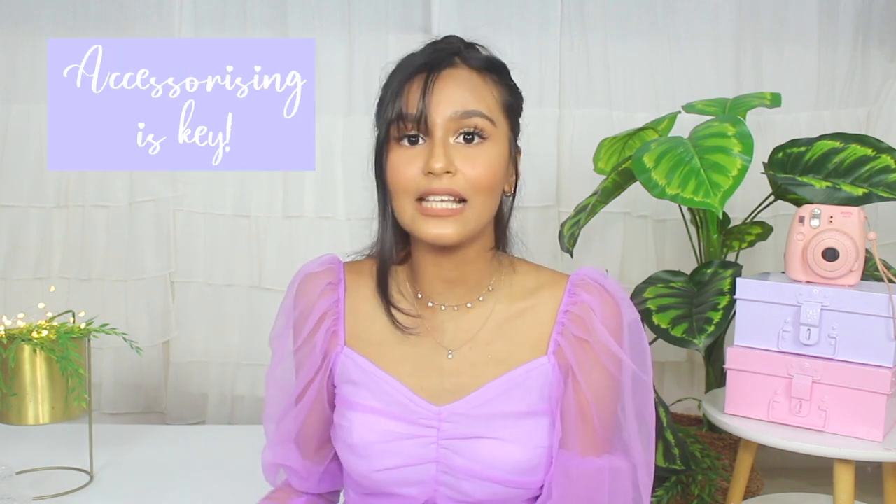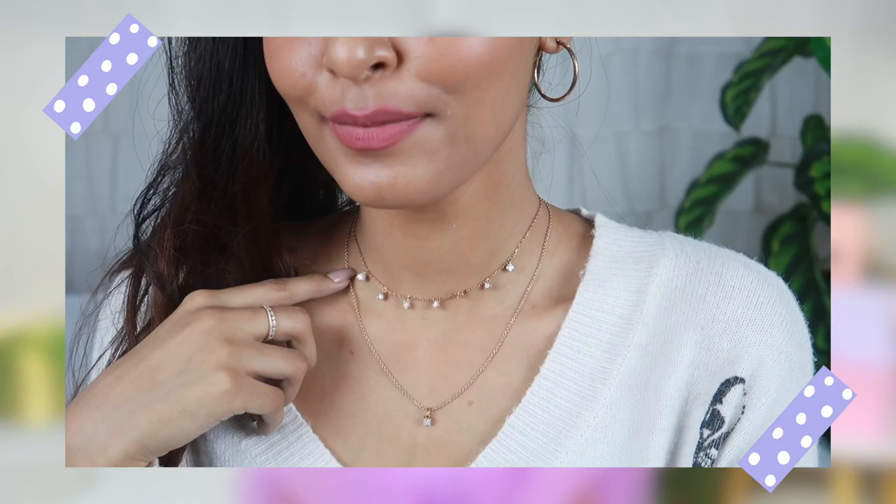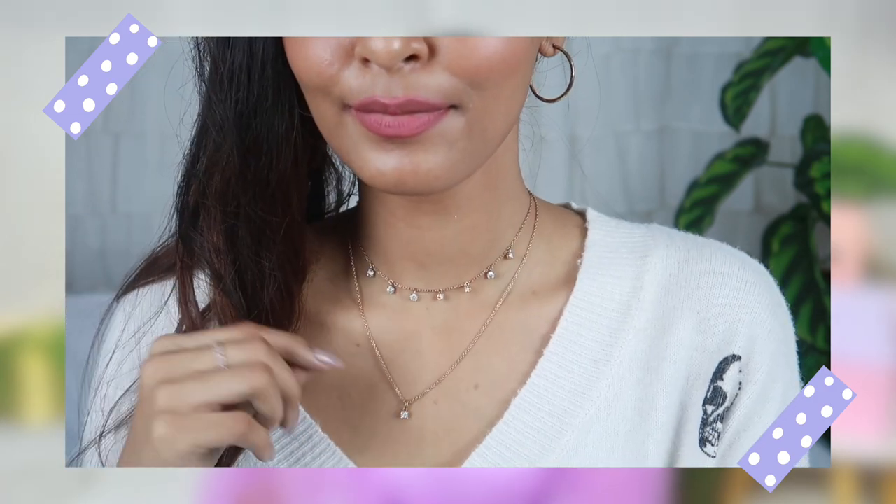Now let's talk about accessories, because the details do matter. It's very trendy right now to wear minimal, delicate-looking jewelry — it looks beautiful, makes you look expensive, and really elevates your outfit. I'd highly recommend getting a couple of signature jewelry pieces you can wear with everything. My choker is from Swarovski and the necklace I wear is from Tanishq — both are real and importantly, they don't oxidize, so I don't have to keep replacing them.